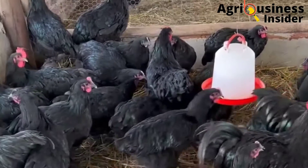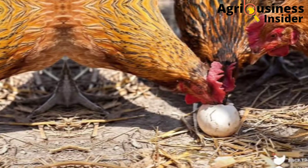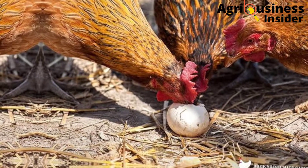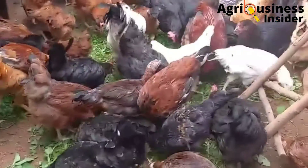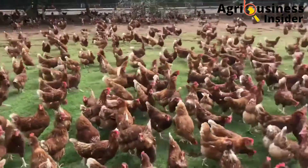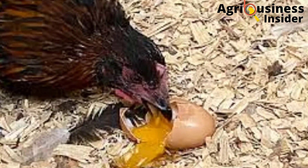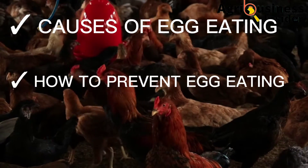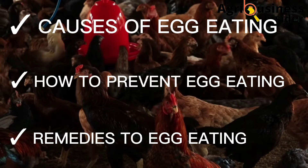In this video I am going to discuss egg eating. The habit of egg eating is caused by several reasons. Once you identify the reasons your chicken might be eating eggs, you need to put in place all measures to prevent it. This is because egg eating is contagious and it can spread throughout the flock very fast. In this video I am also going to tell you the causes of egg eating, how to prevent it, and the remedies to make your chickens stop eating eggs.